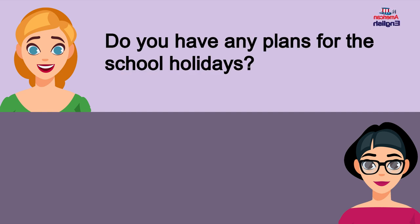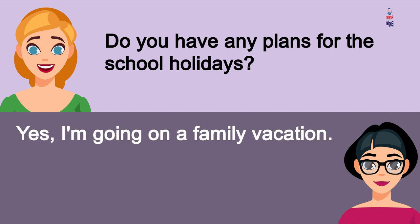Do you have any plans for the school holidays? Yes, I'm going on a family vacation.